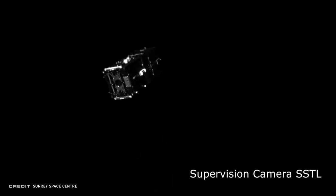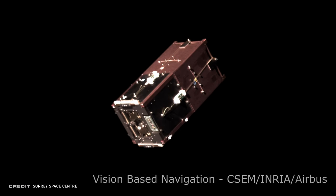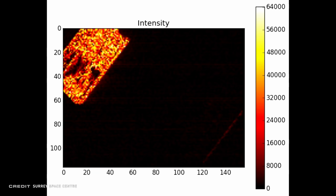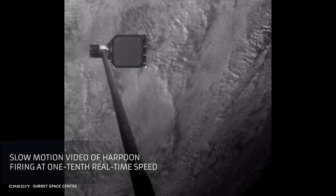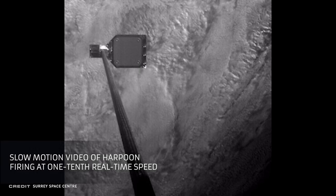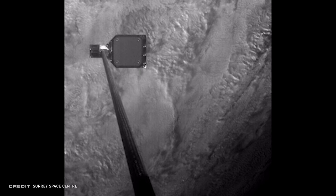Next up was a vision-based navigation system. DebrisSat2 was ejected on October 28th, where a series of LiDAR and color cameras on the main platform tracked the object. This will be important for providing accurate distance, direction, and speed of space debris. Then recently, on February 8th, 2019, the third of the four experiments was deployed — a harpoon.